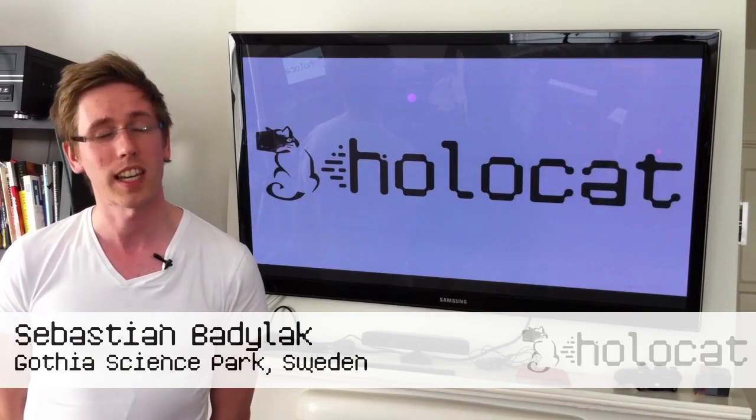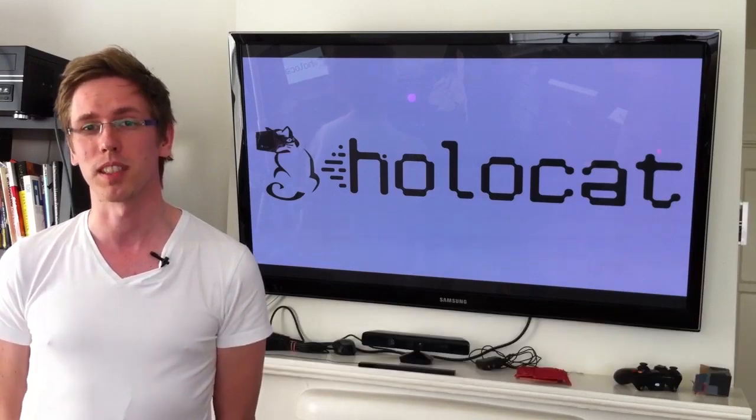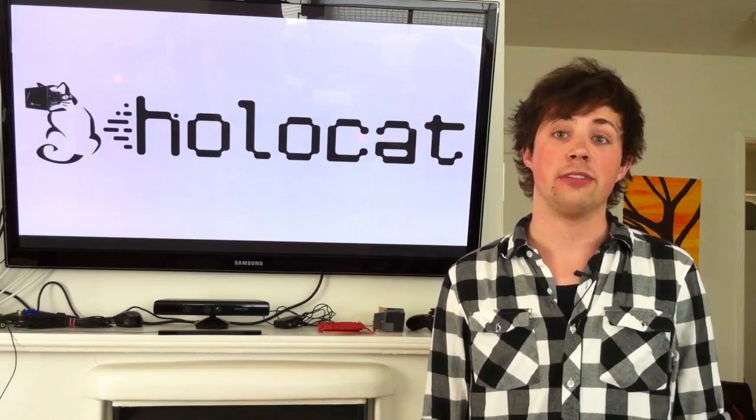The Swedes are pretty big on cats, and virtual reality seems like the logical next step in the cat evolution. Screw humans — cats are the next big thing in virtual reality.